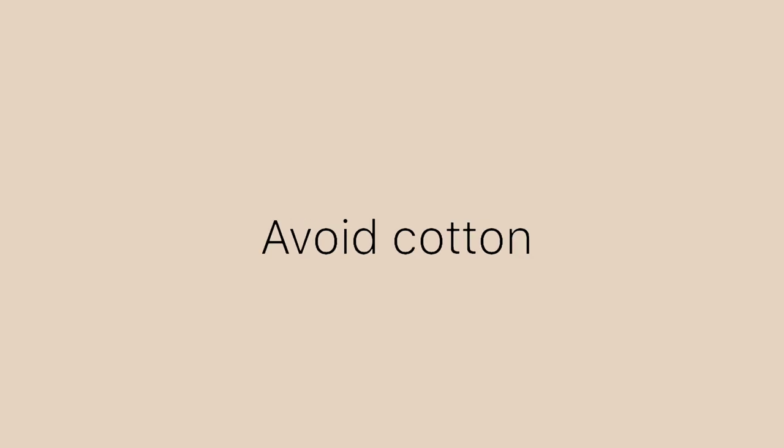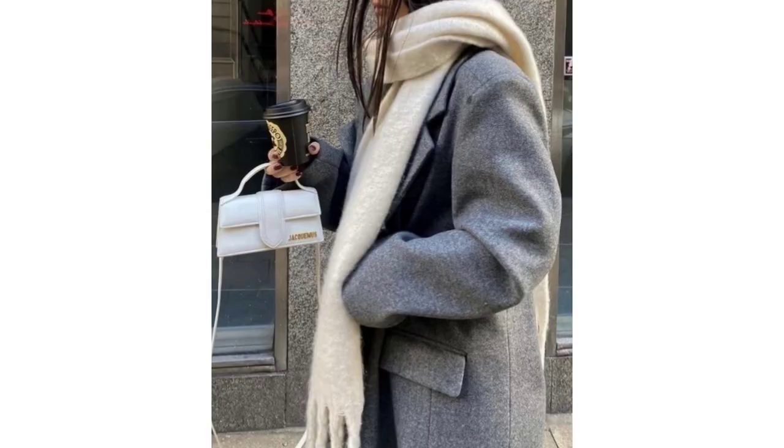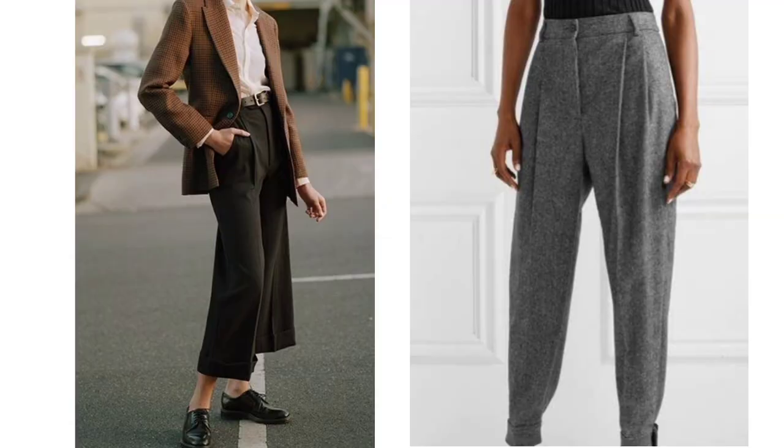Avoid cotton. Cotton is an amazing breathable material, but it holds a lot of water, making it less ideal for fall and winter weather. Save the black linen shirts, corduroy pants and college sweatshirts for fall and spring. If you have wool pants, wear those instead of denim.